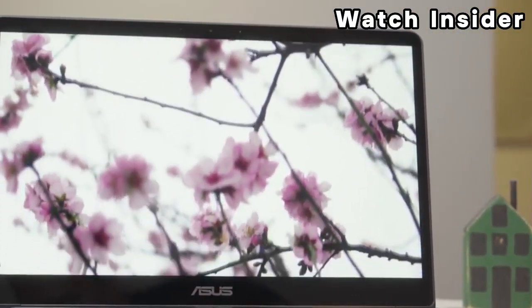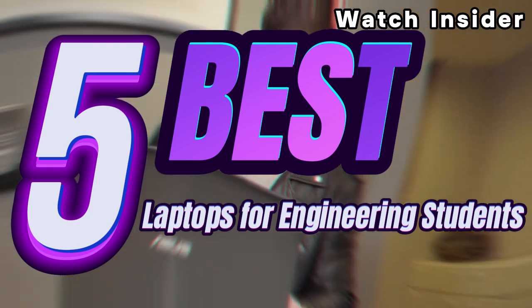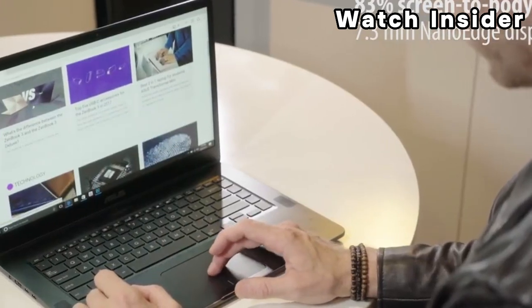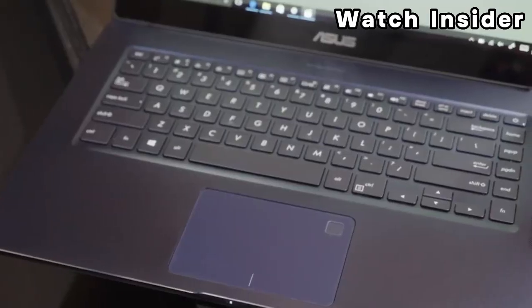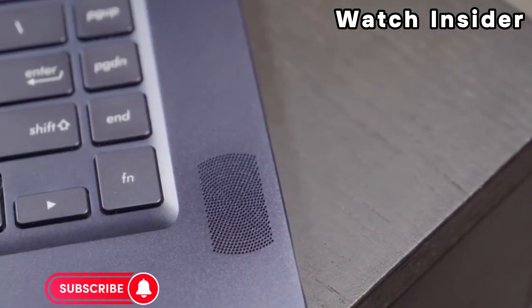Welcome, fellow enthusiasts. If you are looking for the 5 best laptops for engineering students, you are in the right place. And as always, you can check pricing for any of these products in the description box down below. Like the video, comment, and don't forget to subscribe. Now, let's get started.